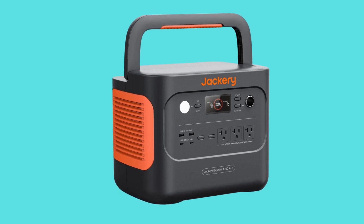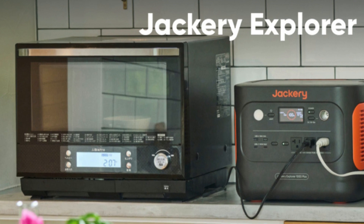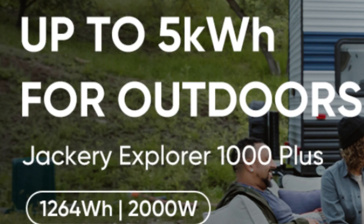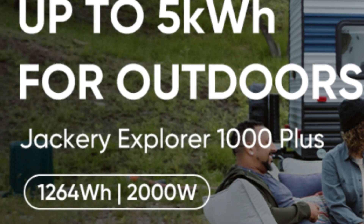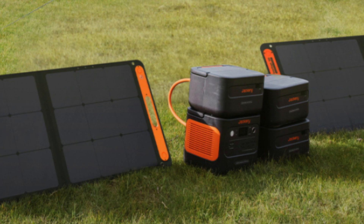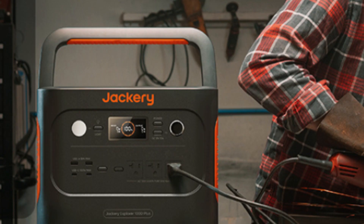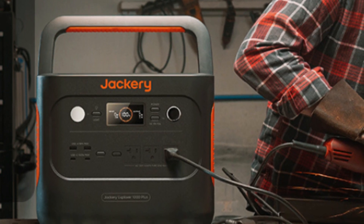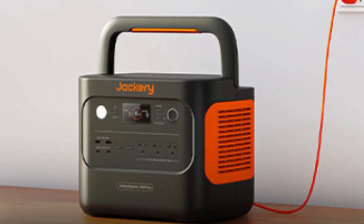This Jackery solar generator is very quiet. The 1000 Plus power station delivers an impressive 2,000 watts rated output and 4,000 watts peak power, capable of running your essential devices, including electric grills, coffee makers, and more. Equipped with dual PD 100W and multiple output ports, this solar generator charges multiple devices quickly and simultaneously.